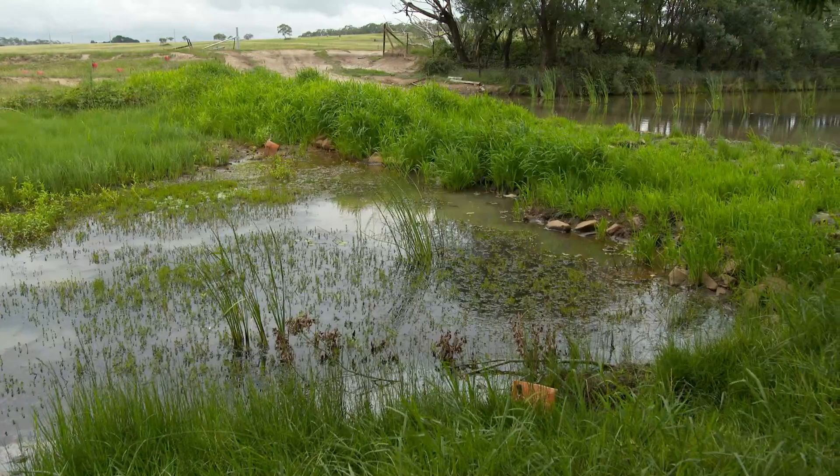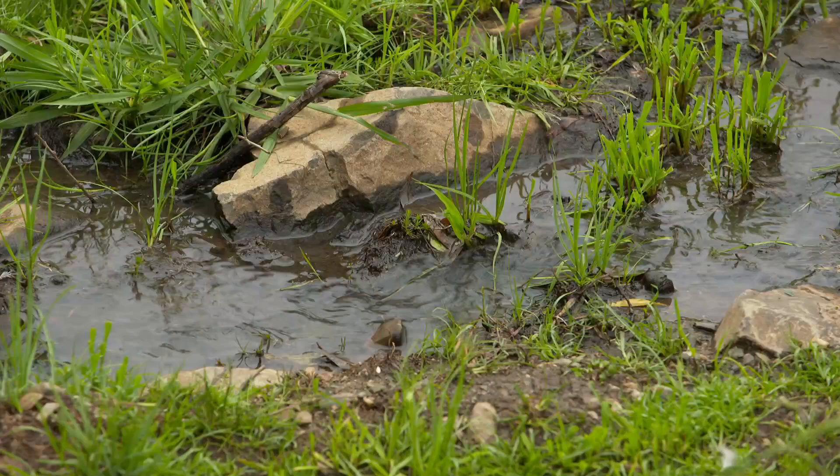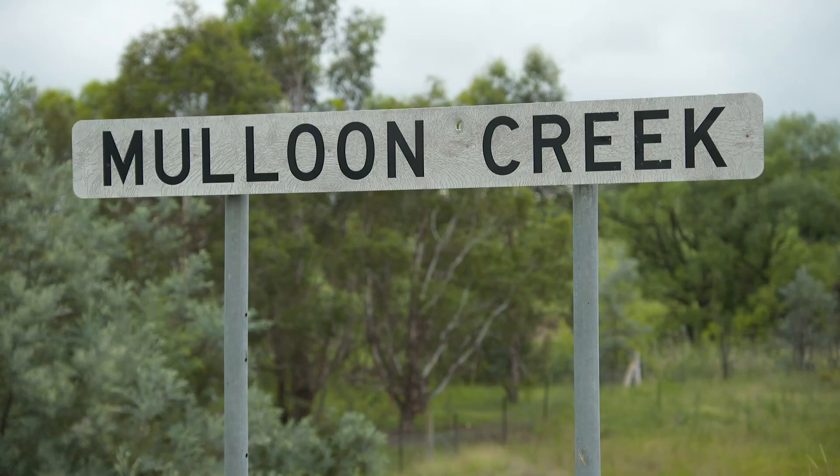It's very simple actually. It's similar to what happens up in the mountains — old mountain creeks where logs just fall over and back the water up. They still run but they don't wash away.